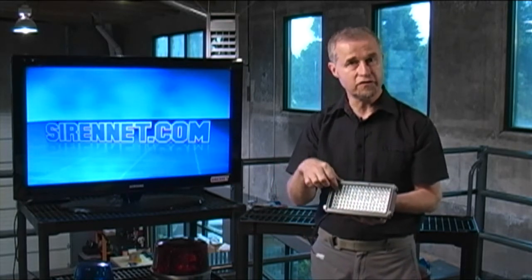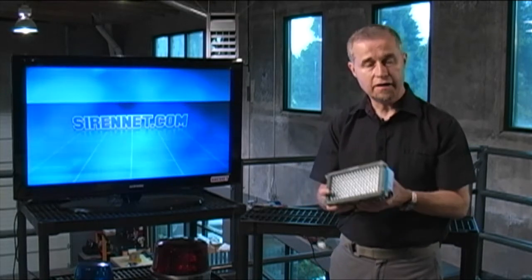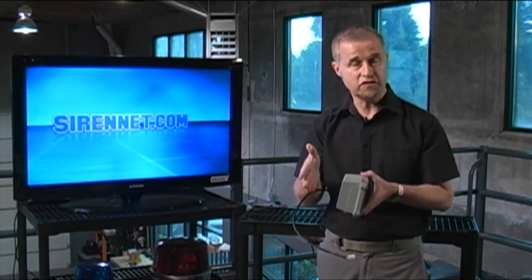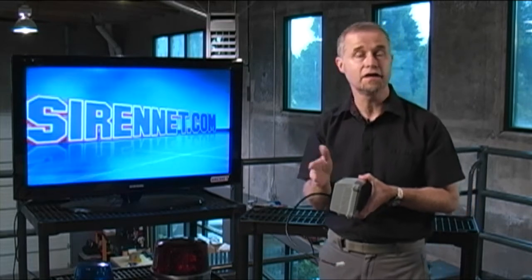It then has a diffuser mounted over the front that will basically spread the light. Now, it is a work light. There is a variety of other types of lights in the same housing, as you may have seen in the past, which are in the scene light section on Sirenet. This will also be in the scene light section, because in theory you could use a work light as a scene light.